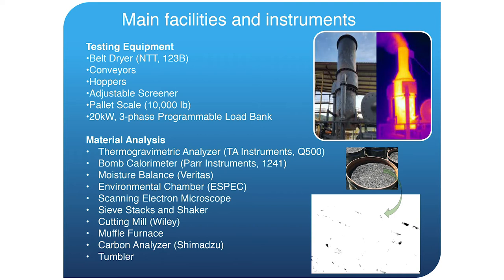Under material analysis, we have a TGA — a thermogravimetric analyzer — which is a pretty sophisticated instrument to do proximate analysis on biomass. Because we're located at HSU, we have access to some of the university's instruments, including a bomb calorimeter. We can measure the energy content of both the incoming biomass and products created by biomass conversion technologies like torrefaction.